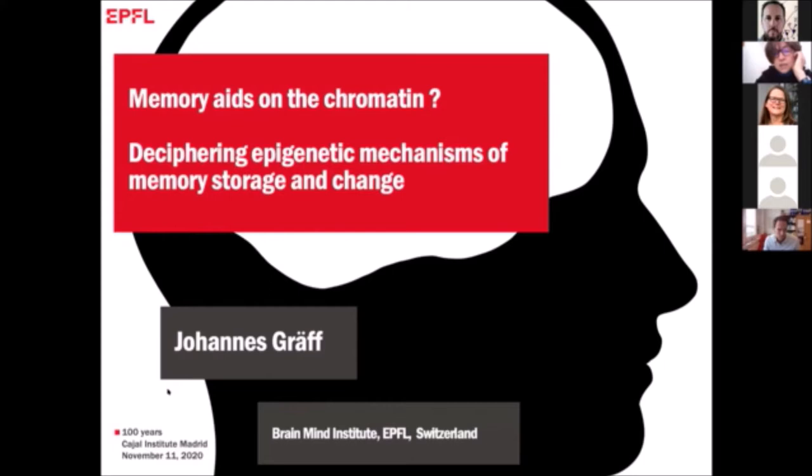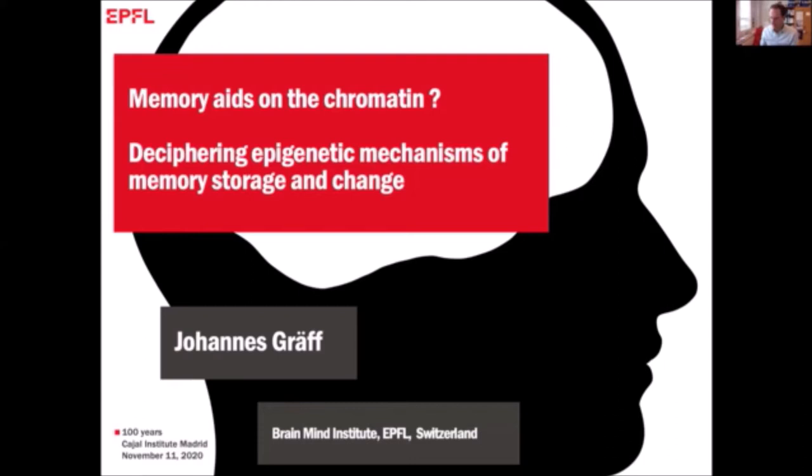Thank you very much for this introduction, and thank you to the organizers for giving me the opportunity to present here today, although in a virtual format. I thought the talks that we have seen and the discussions that we have had were very interesting so far.